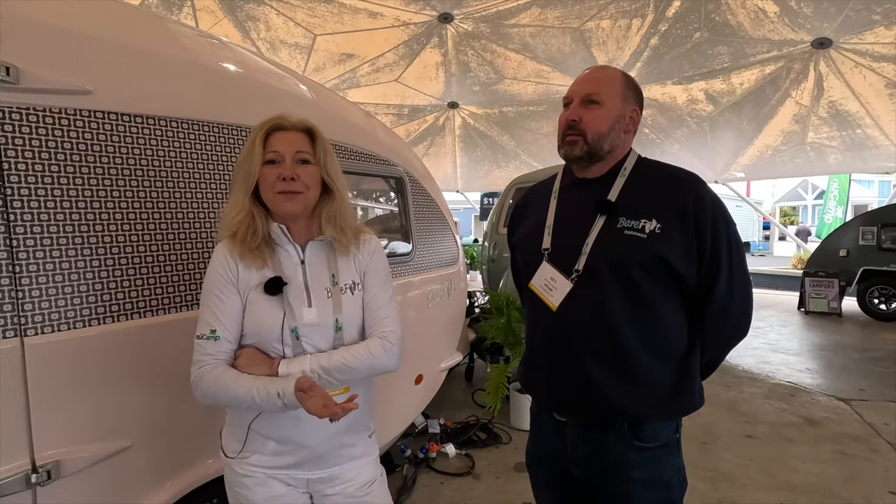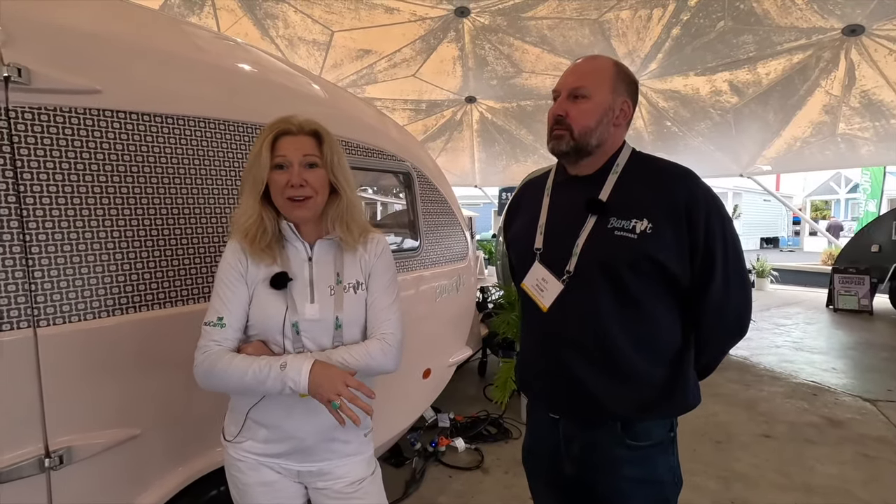We created Barefoot Caravans together in the UK. I had the idea after a wet weekend tent camping. I love the outdoors, but just wanted a bit more luxury and a bit more protection from the weather — somewhere that would feel really comfortable and cozy, and I could have a warm shower at the end of a day outdoors. So this is why I designed it.